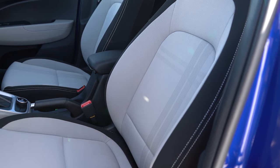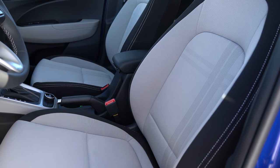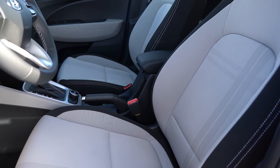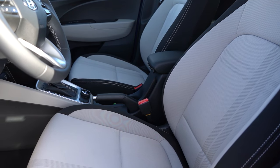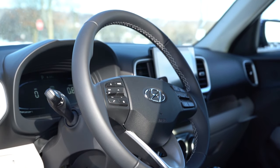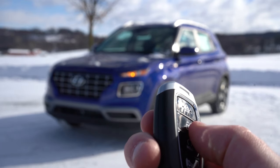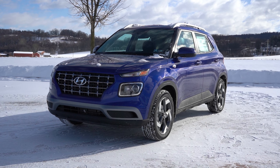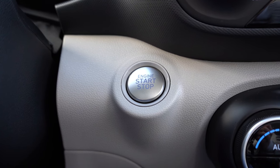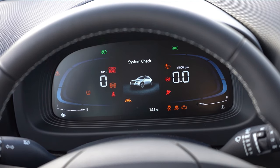Up front, manually adjustable seats come on all trim levels. Cloth seating on the SE and SEL; the Limited gets a cloth-leatherette combination. Heated front seats are Limited only — would have loved those today. The steering wheel is tilt and telescoping, leather-wrapped on the SEL and Limited. For the key: one side has the Hyundai logo, the other has lock, unlock, and a hold button for remote start. It's all keyless entry with push-button start on the SEL and Limited — push-button start is actually new for 2024 on the SEL. Just put your foot on the brake and press the engine start button.